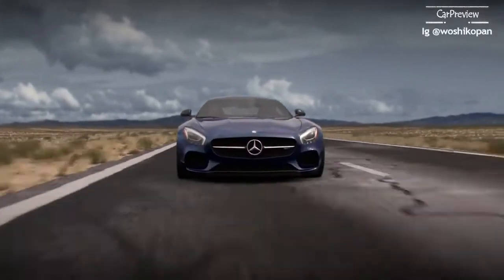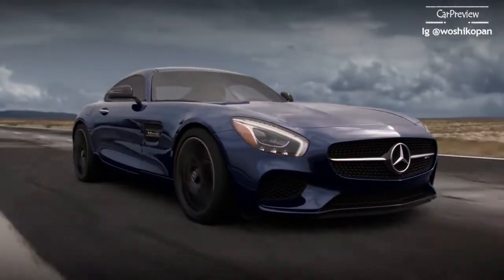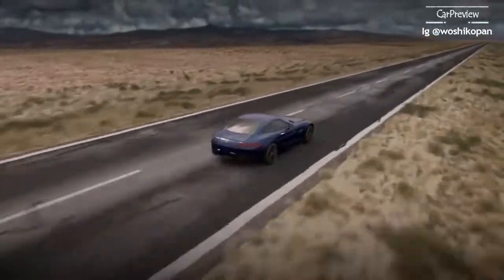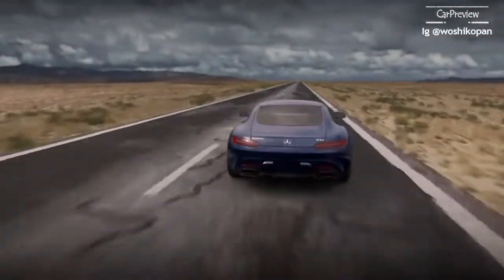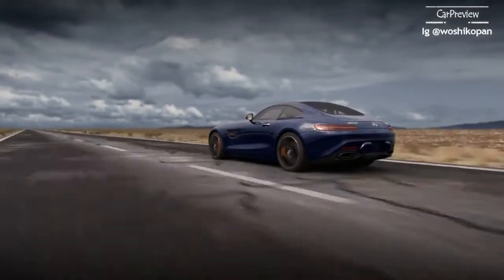The Mercedes-AMG adaptive suspension system fine-tunes vehicle damping to match the driving situation at hand. Tailored to each vehicle, the systems differ in technical detail but all banish the notion that a comfortable ride and crisp performance handling are mutually exclusive goals.